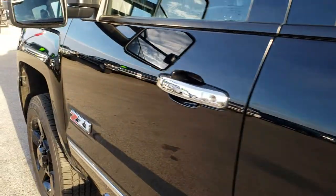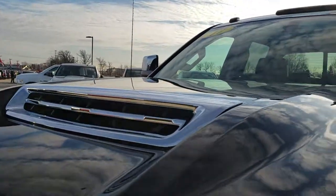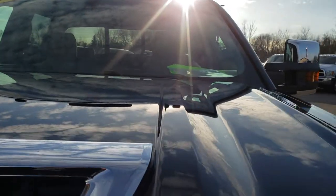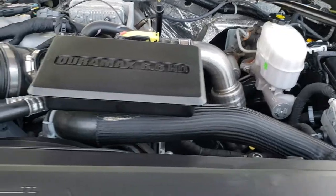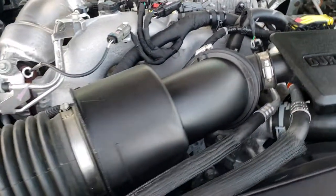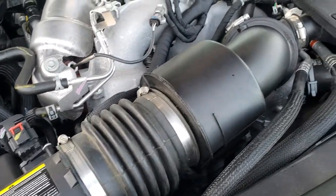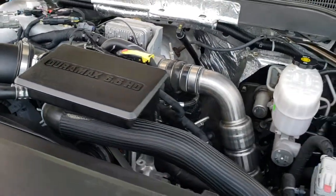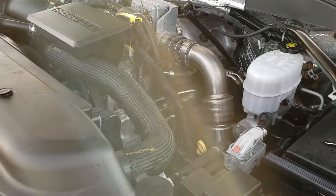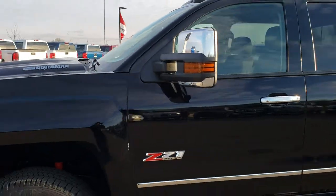I'd personally like to thank you for checking out the video today. Hopefully from this HD video you will have been able to tell just how clean this truck is all the way around — I'd highly recommend it from a quality and condition standpoint. Under the hood we have the 6.6-liter Duramax diesel with the L5P motor, 445 horsepower. Engine bay is very, very clean. Runs very smooth. This truck has been fully safety inspected by our service shop — has a fresh oil and filter change, all fluids checked and topped off, and is 100% ready to go.